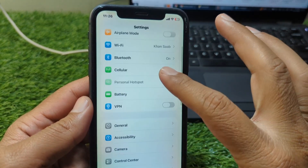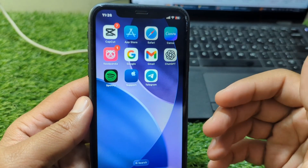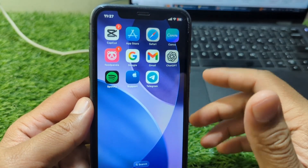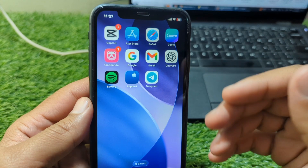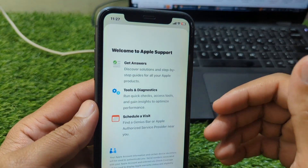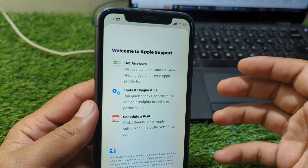Don't worry — your chats and data are tied to your account, so deleting the app won't erase anything. In rare cases, if the issue persists for more than 24 hours, you can reach out to Telegram support through their website. Provide your phone number with country code and describe the issue. They can manually remove the restriction.